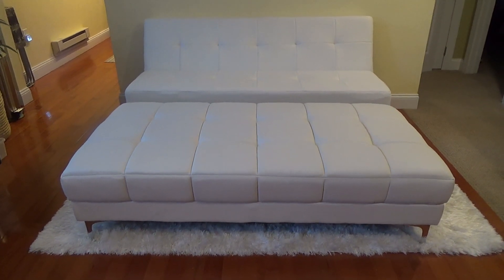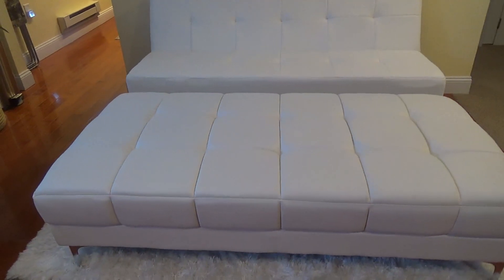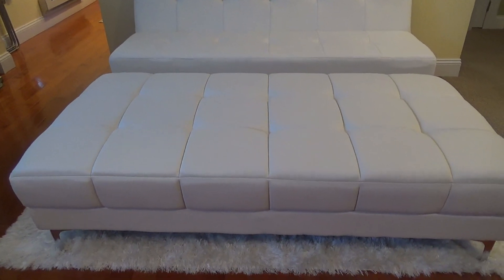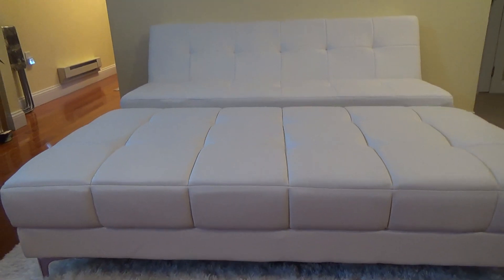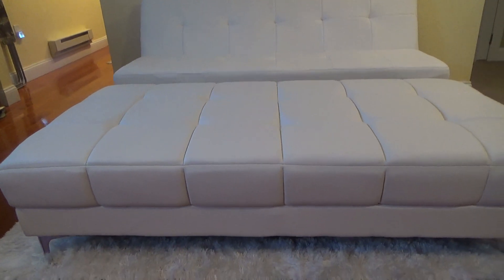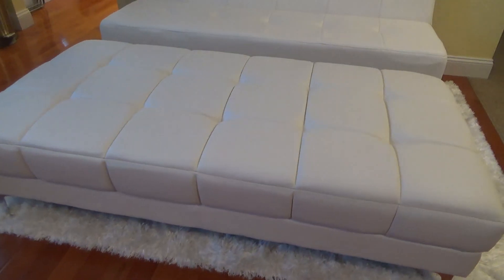Here's a look at my white leather ottoman. I've had it for four years now, and I really like the style and design of it. It's comfortable to sit on or put your feet up on, and it also serves as a nice coffee table.